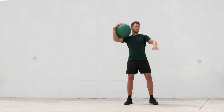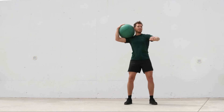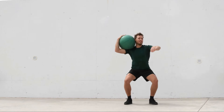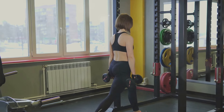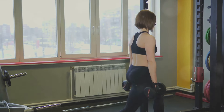Now, let's talk about your glutes — or as some people like to call them, your butt muscles. In a squat, your glutes act as powerful stabilizers and force generators. They help maintain balance during the squat and provide the explosive force needed to propel your body upwards from the bottom of the squat.